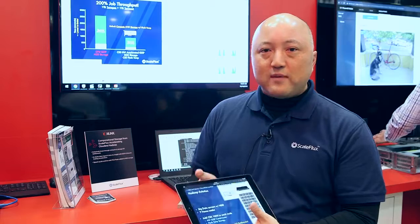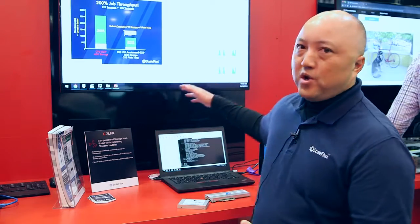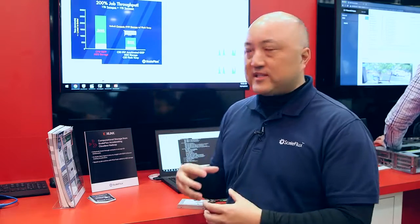What we are demoing here today is a Hadoop cluster where we have accelerated the data ingest with compression gzip acceleration, and we have also accelerated the analytics processing by using flash as temporary storage, all in the same device.